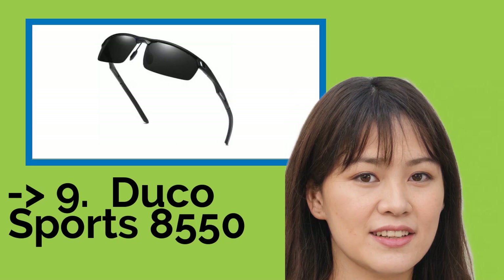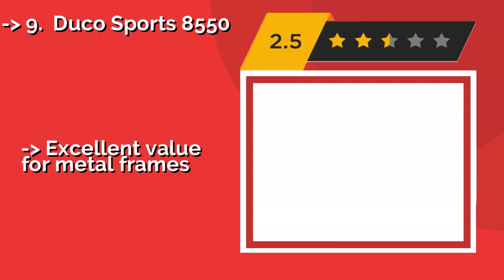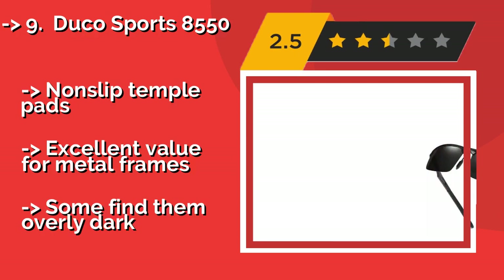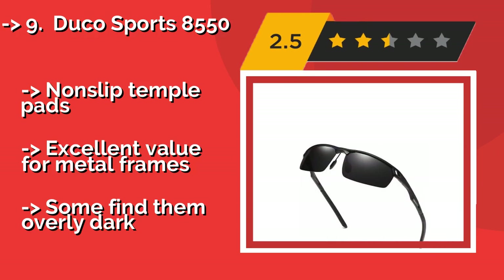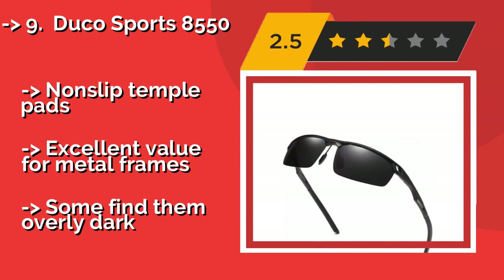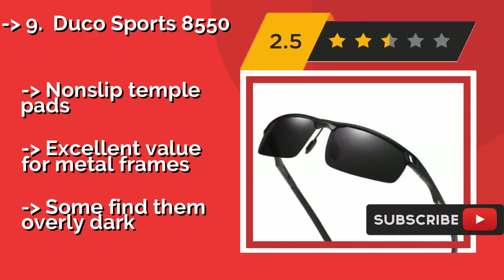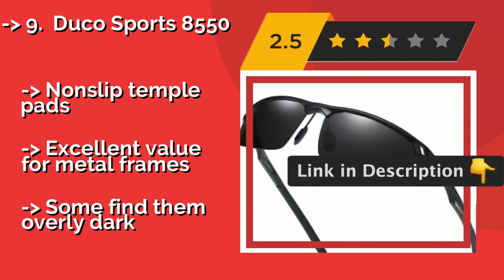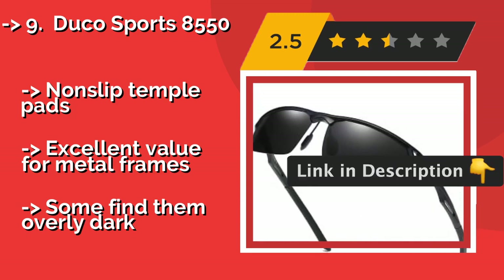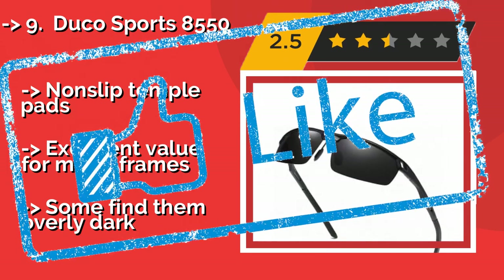Ninth on the list is the Duco Sports 8550. Despite their low cost of approximately $23, the Duco Sports 8550 offered durability and clarity far beyond that of cheap gas station eyewear. They claim to be unbreakable, and even if you step on them, they are insured for life against accidental destruction. Nonslip temple pads and excellent value for metal frames, but some find them overly dark.